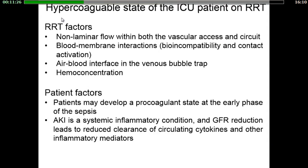Blood in the extracorporeal circuit tends to clot because of various factors, including non-laminar flow within the catheter and circuits, interactions between the membrane and the blood, the air-blood interface in the bubble trap, and hemoconcentration. In addition, sepsis is a leading cause of AKI, and at the early phase of sepsis, patients may develop a pro-coagulant state because of the interplay between coagulation and inflammation. This hypercoagulant state is exacerbated during AKI because AKI is a systemic inflammatory condition leading to accumulation of circulating cytokines and other inflammatory mediators.